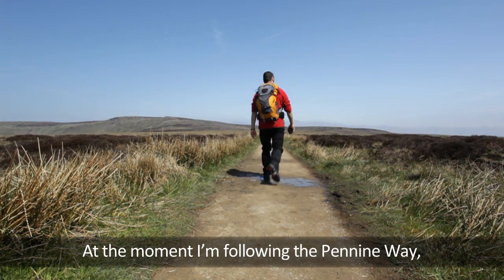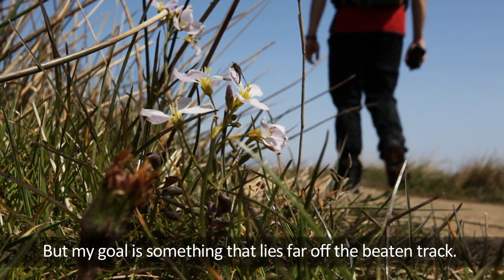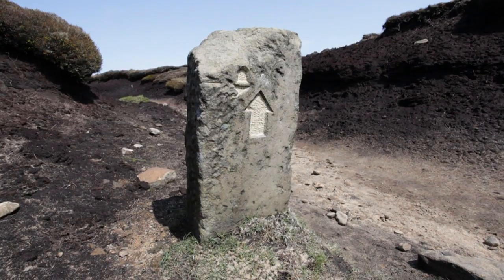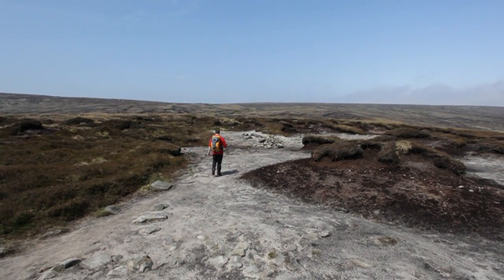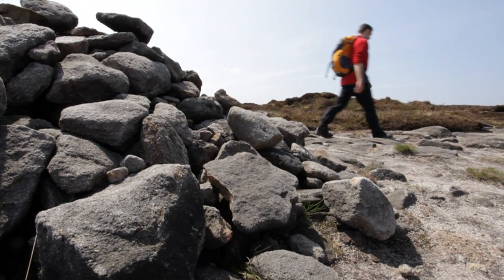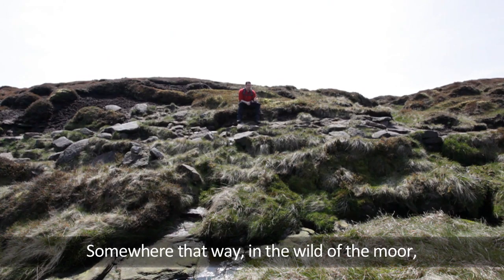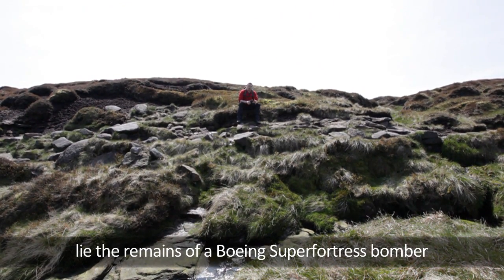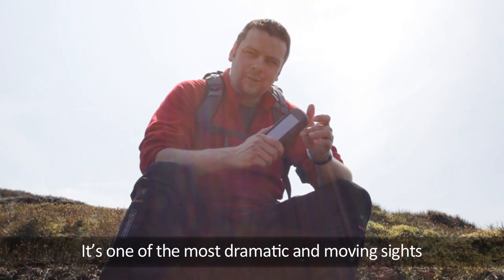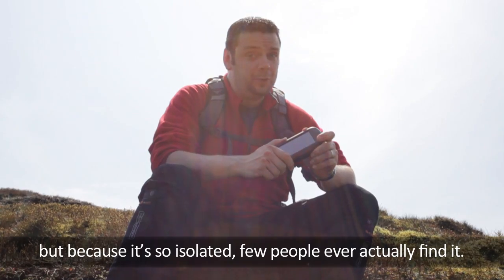At the moment I'm following the Pennine Way, which is the only safe, clear and way-marked path across Bleaklow. But my goal is something that lies far off the beaten track. This is as far as I go on the marked path. Somewhere that way, in the wild of the moor, lie the remains of a Boeing Superfortress bomber, which crashed on Bleaklow in 1948. It's one of the most dramatic and moving sights in the whole of the National Park, but because it's so isolated, few people ever actually find it.